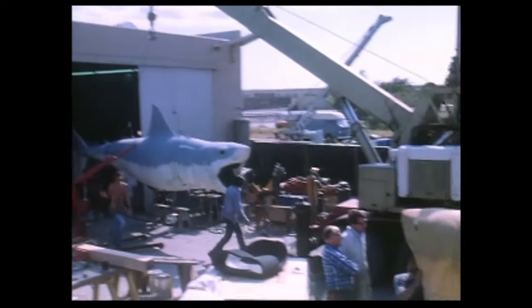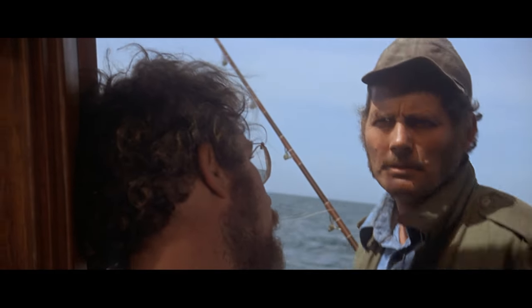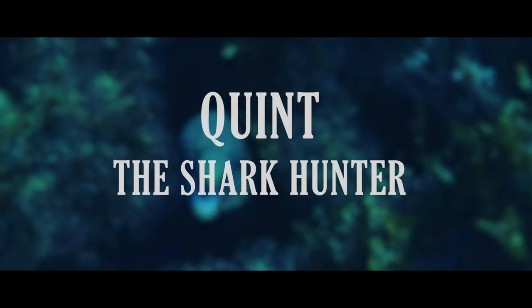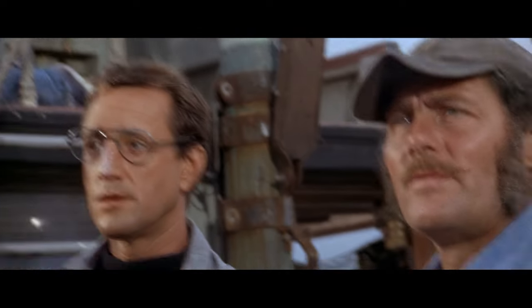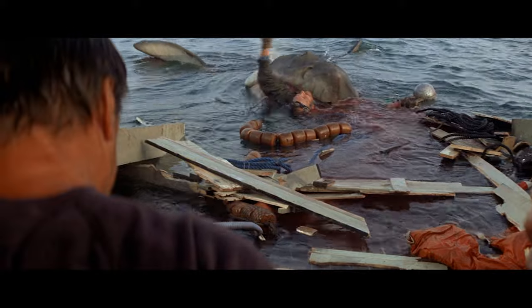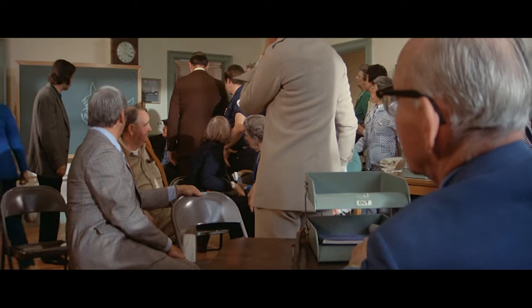Despite all the special effects and filmmaking techniques used to make the shark feel real, the three main characters and their specific roles within the story are also making this happen — you believe in the shark as much as they do, yet all three have very different perspectives about the creature and how to deal with it. The character of Quint is one of the greatest false senses of security in the movie. The film treats him like the knight in shining armor who will ultimately kill the shark and save the day, so it comes as the biggest shock when he dies at the end. Quint has one of the most amazing entrances in cinema history.